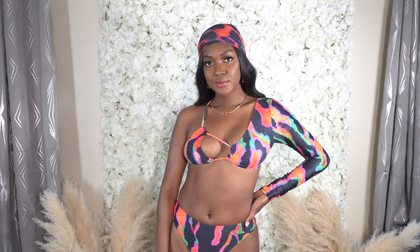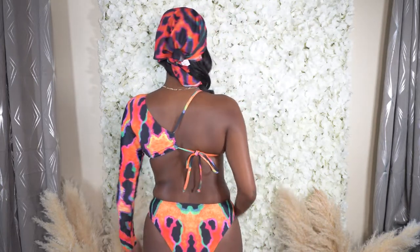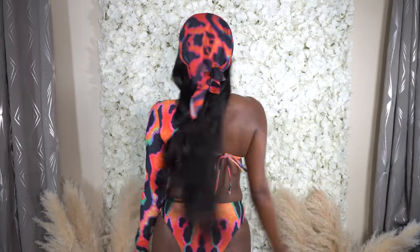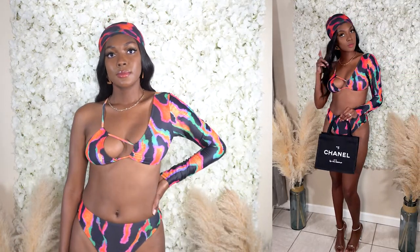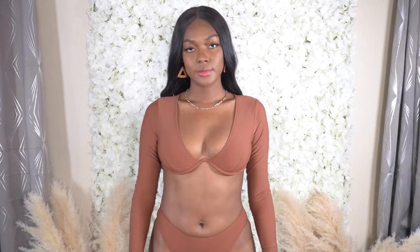Up next we have the multi leopard matching set from Pretty Little Thing. You have to purchase all three pieces separately: the multi leopard strappy one-sleeve bikini top, the bikini bottoms, and the mesh bandana. I love this swimsuit — it's so cute and perfect for summer and vacation. I got it in a size 6, which is also a medium, and I like the way everything fits. Your girl is working on her body this summer, so I cannot wait to wear it. This might actually be my favorite swimsuit from the collection.